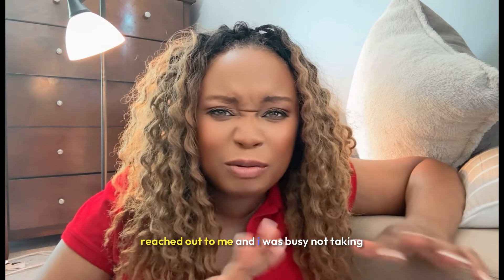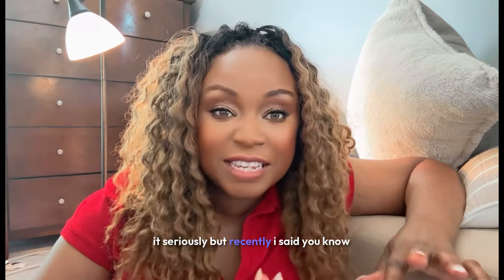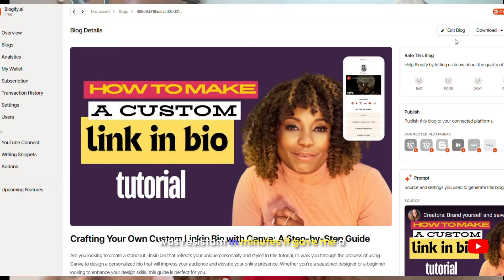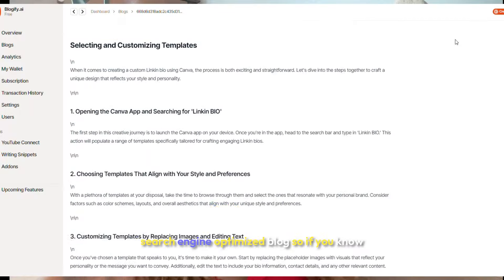Now I'm a brand partner. They reached out to me and I was busy, not taking it seriously. But recently I said, you know, let me try this out. Oh my God, I don't know what I was waiting for, why I was resistant. In minutes, it gives me a search engine optimized blog.